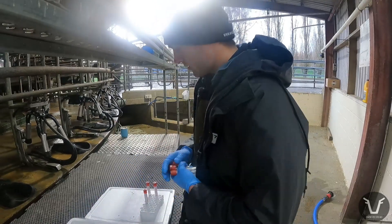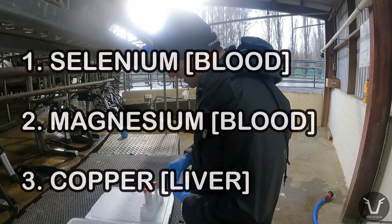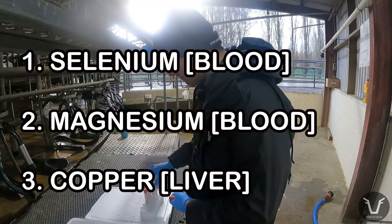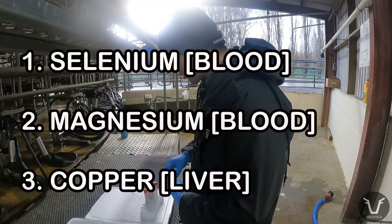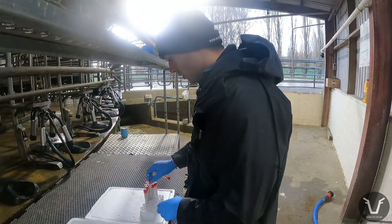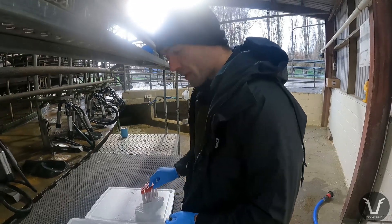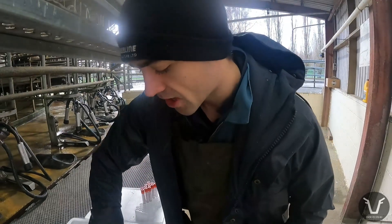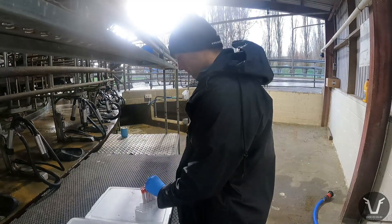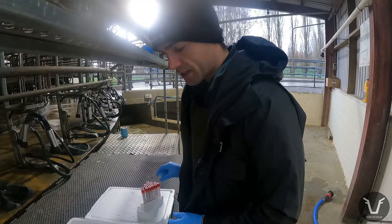We'll be checking today for really the same three things we did before. We're going to look for selenium, magnesium, and copper. It's the livers we need for the copper, because blood copper isn't actually a fantastic way of measuring it generally. It's better than nothing, but liver samples give you a far more accurate representation of where the copper is in those animals.